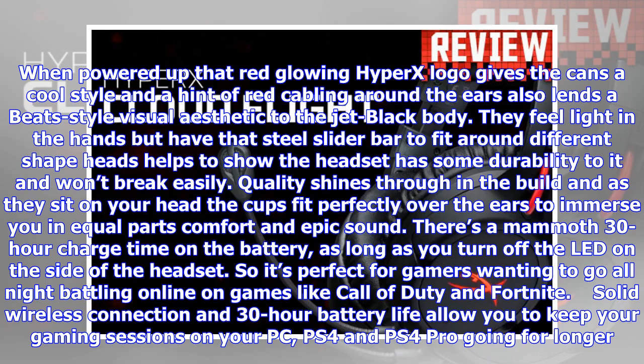Quality shines through in the build, and as they sit on your head the cups fit perfectly over the ears to immerse you in equal parts comfort and epic sound. There's a mammoth 30-hour charge time on the battery, as long as you turn off the LED on the side of the headset, so it's perfect for gamers wanting to go all night battling online on games like Call of Duty and Fortnite.